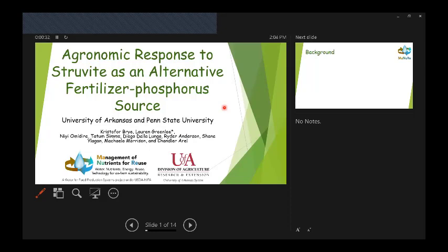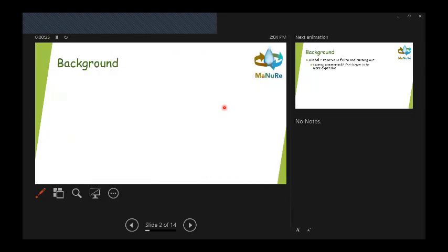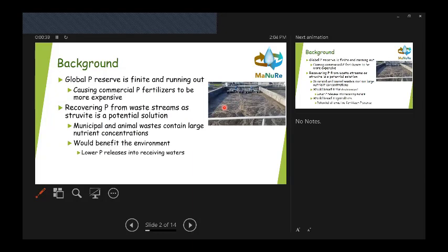I'll go quickly through this since we've already talked about the background, but we're concerned with phosphorus and interested in recycling phosphorus in compounds that can be used directly as fertilizers. The goal with all of the agronomy studies is to compare to a range of commercially available fertilizer sources to demonstrate that a recycled fertilizer source can be competitive from an agronomy standpoint in terms of soil characteristics, release, and crop growth.